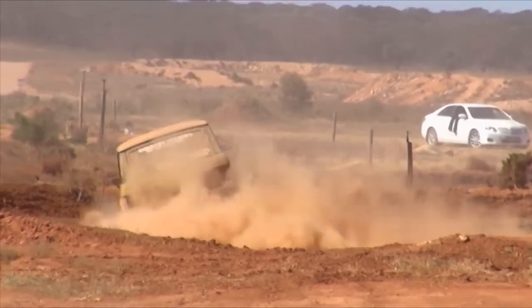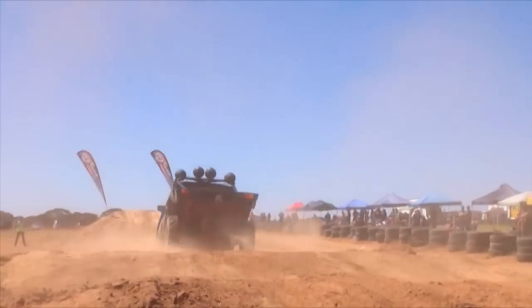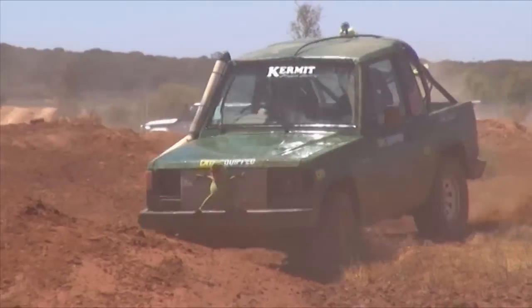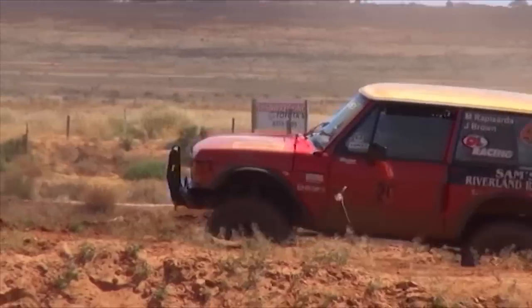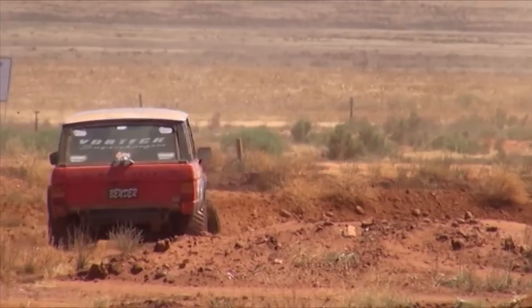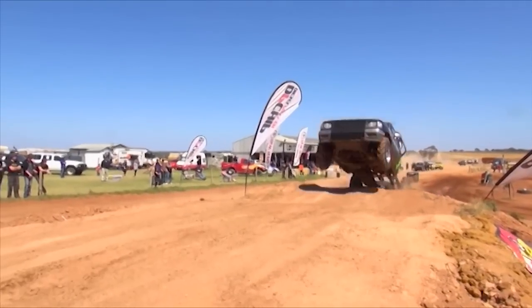Tony's made a few changes to the track — taken a couple of hills out, smoothed a few things, changed a few jumps, made it a bit slipperier in places, which has taken people by surprise at the start of the weekend. The format: we run four heats on Saturday, hopefully four more on Sunday. From there we do a knockout — top four of each class on points, then the top two run in the final.